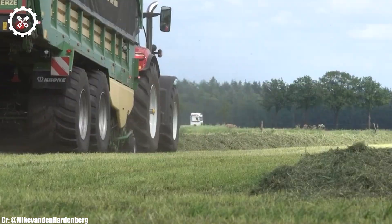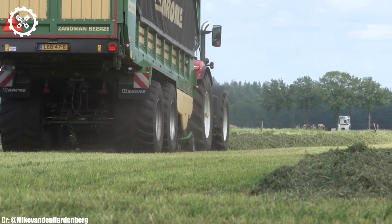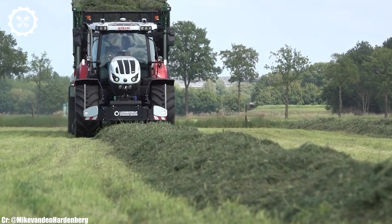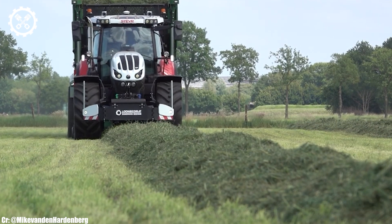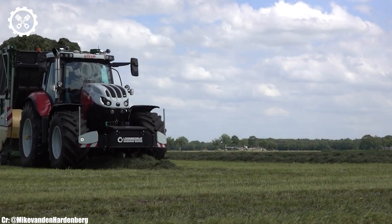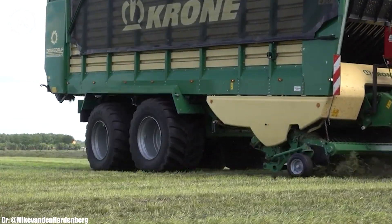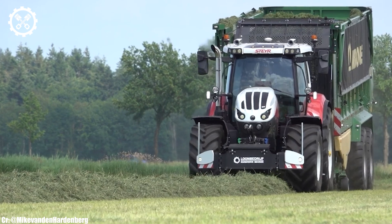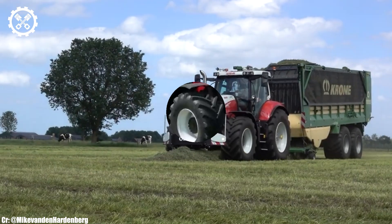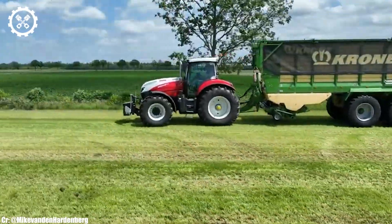The forage harvester features intuitive controls, an advanced touchscreen display, and excellent visibility, ensuring precise control and real-time monitoring during harvesting operations, while minimizing operator fatigue during extended hours. One of the standout features of the Chrome ZX470D is its powerful chopping unit and high-capacity crop processing capabilities.